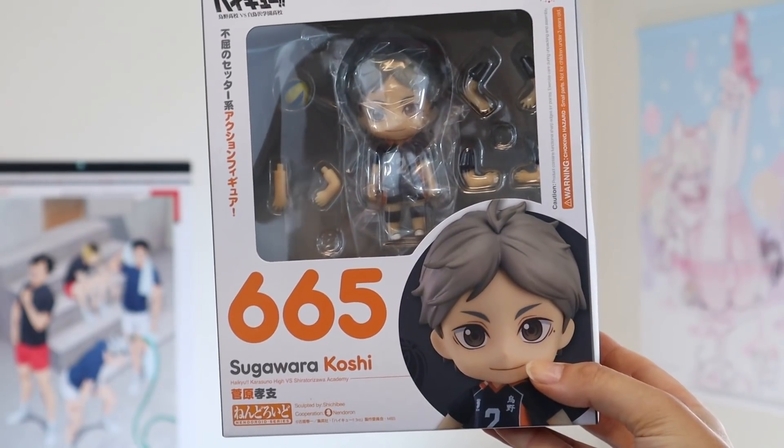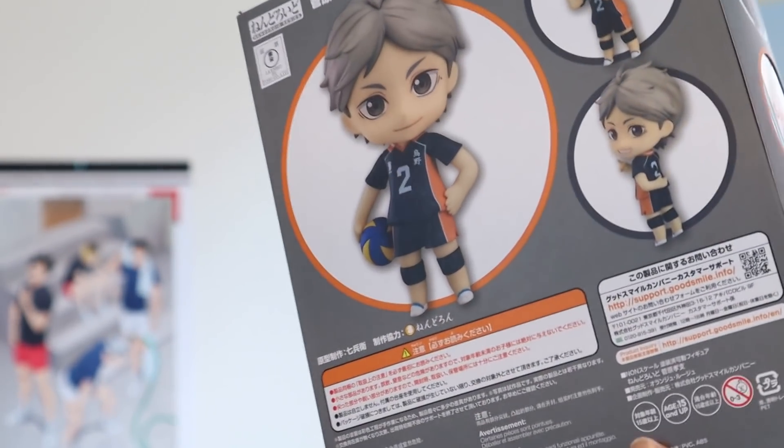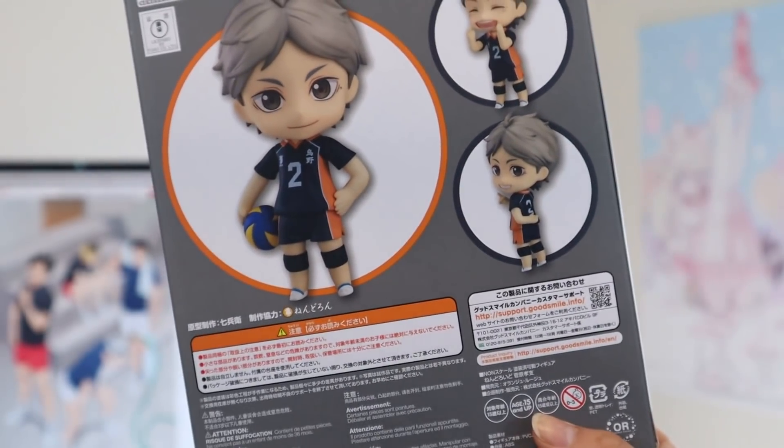I'm super excited for this Nendroid — I think I was most excited for this one after Tsukishima. I was able to get Tsugawara. I know I liked Tsugawara and I really liked his Nendroid, but now that I'm rewatching the series I love him — obviously not as much as Tsukishima, but I still really, really love him as a character. I think he is such a cool Nendroid and I'm really happy I was able to get it for something like 6,000-8,000 yen. He's pretty difficult to find and usually around 10,000 yen, so I was really happy. Add him to my Haikyuu pile, which is still not done.